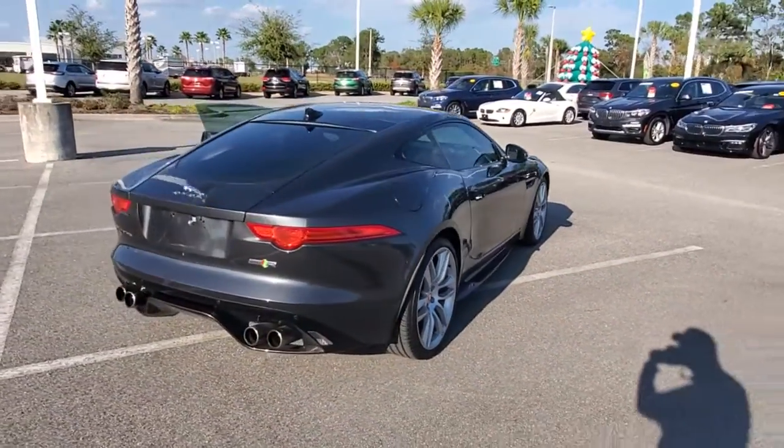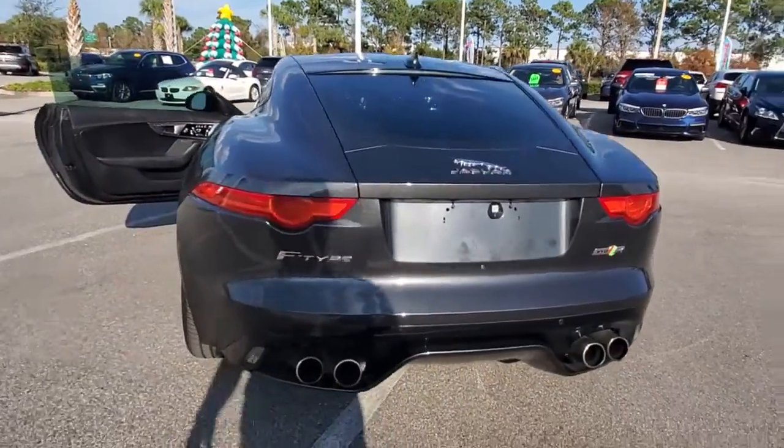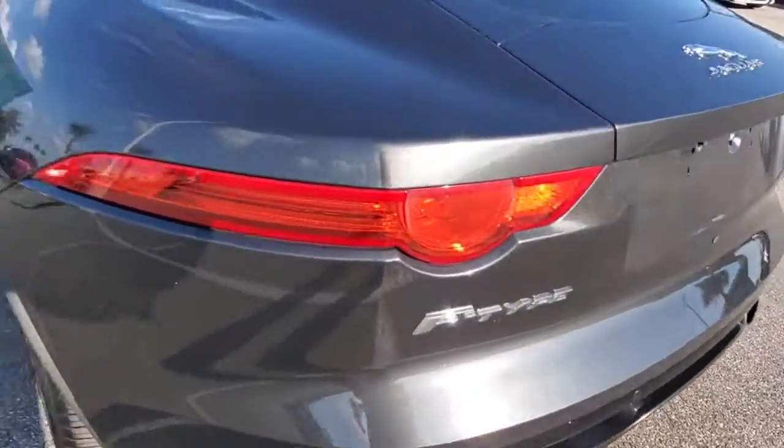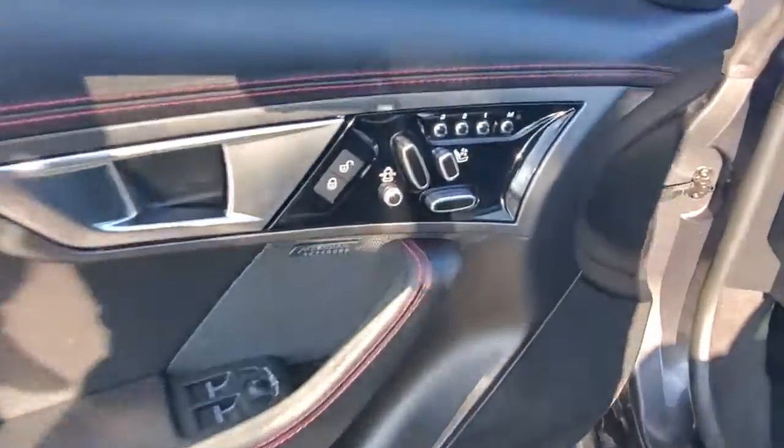The high-performance two-seater with head-turning looks, a growling exhaust, and thrilling acceleration. Whether your passion is for the coupe or convertible model, this sensuous sports car promises motorsport pleasure like no other.